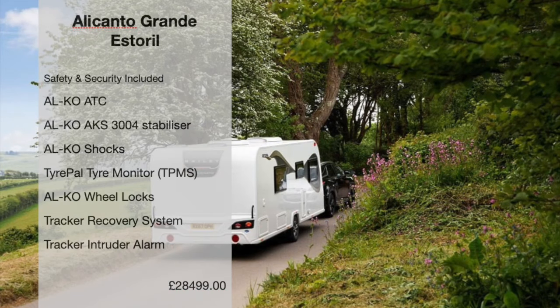That's a wrap here at Stanton House in Swindon. Thank you to Bailey of Bristol for inviting us along today for the 2020 product launch. I've been really impressed with what we've seen today, and I wish them every success with the new range. From Cars and Caravan, until next time — cheerio!